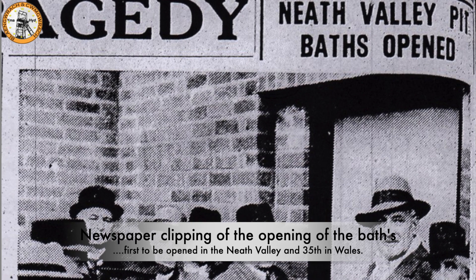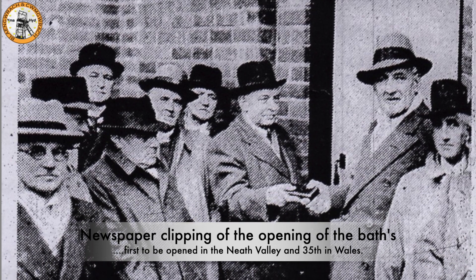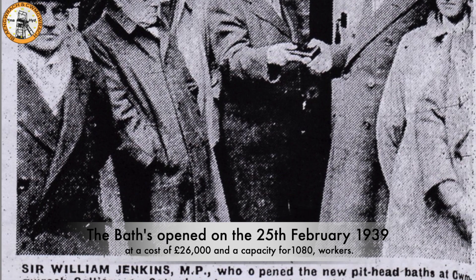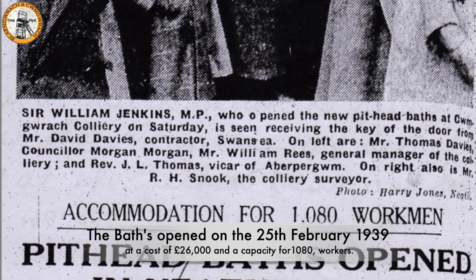This is a newspaper clipping of the opening of the baths. It was the first to be opened in the Neath Valley and the 35th to be opened in Wales. It was opened on the 25th of February 1939 at a cost of £26,000, with a capacity for 1,080 workers.